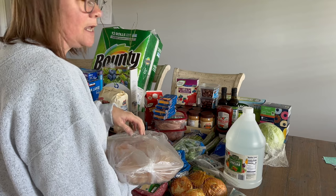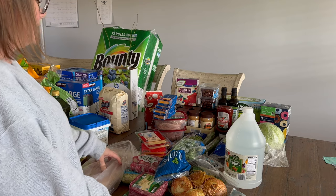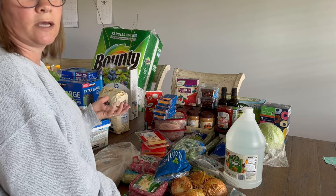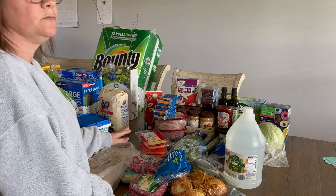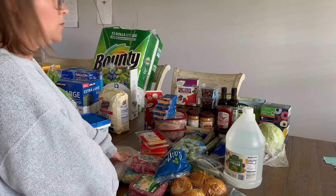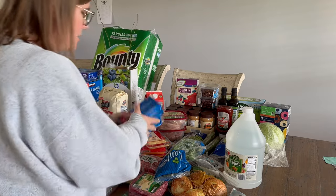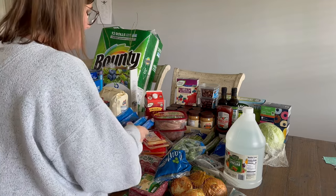Aldi had boneless skinless chicken breasts on sale for $2.49 a pound — a pretty good deal. It's not the organic free-range I bought at Trader Joe's, but I'm going to can this today. I went through a lot of canned chicken during the pantry challenge, and canned chicken and beef make for really quick meals. The next couple of months are going to be crazy so I want quick meal options without eating out. I also got four blocks of extra sharp cheddar at just under four dollars a pound.